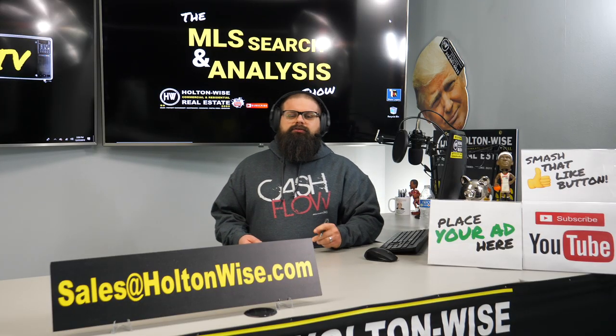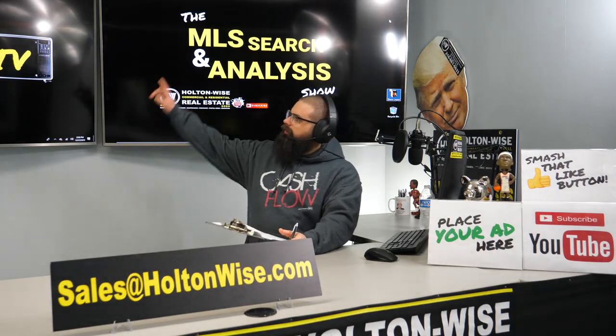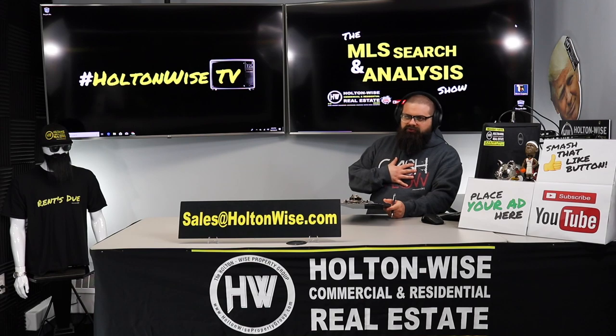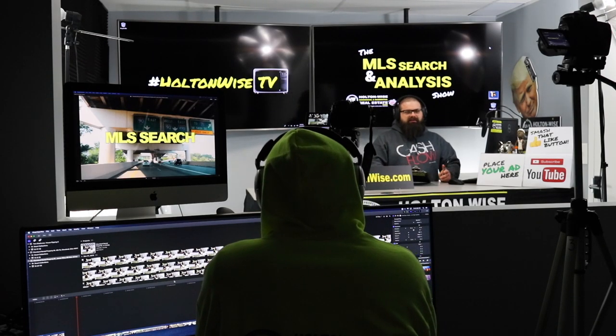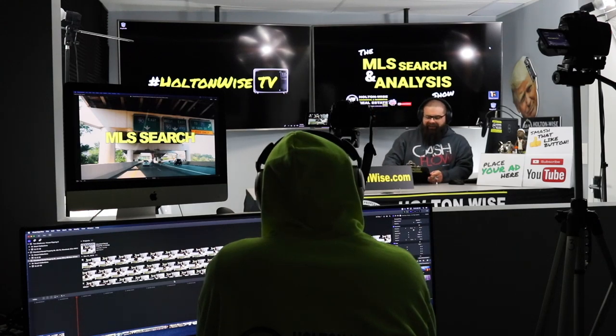Hey, real estate investors. Welcome to another episode of the MLS Search and Analysis Show here on Holton Wise TV. As always, I am your host, James Wise. That man behind the scenes is Tommy — he is the one responsible for putting up all those fancy charts you guys have come to know and love.